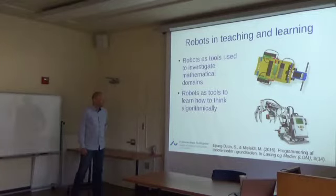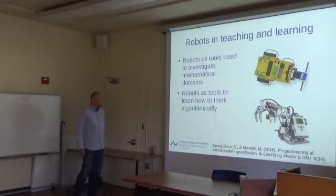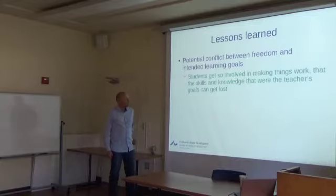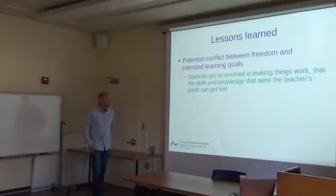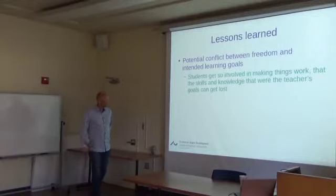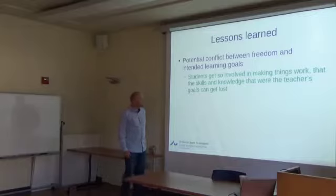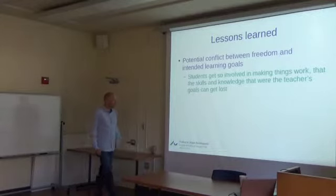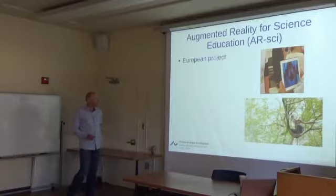A small but interesting project by two math educators used robots as tools to investigate mathematical domains and to learn algorithmic thinking. A recurring challenge observed here — as across many projects — is the potential conflict between student freedom and intended learning goals: students get so involved in making the robots drive around that they don't engage with the mathematical skills and knowledge the teacher intended.